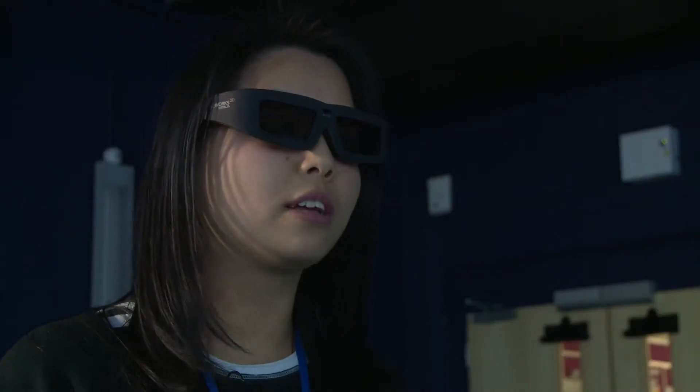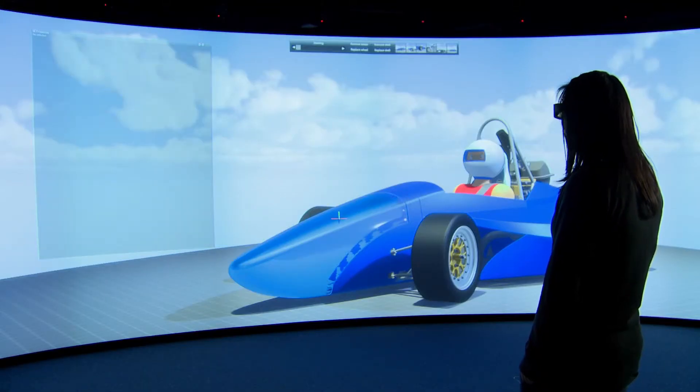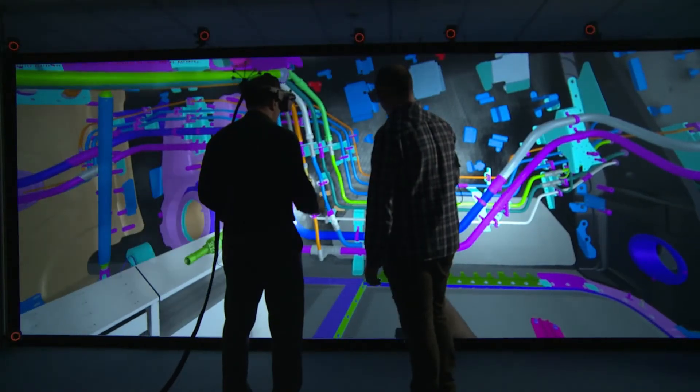Many of our customers have Fatalis systems separated by hundreds or even thousands of miles, allowing their teams to hold simultaneous collaborative virtual reality design reviews, training sessions, and marketing focus groups.